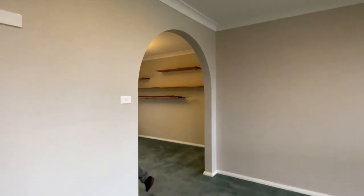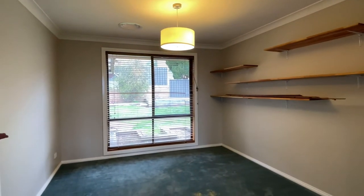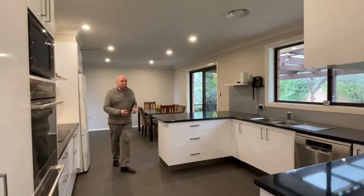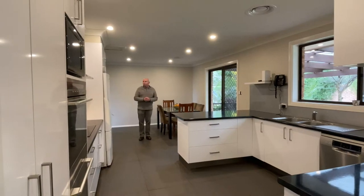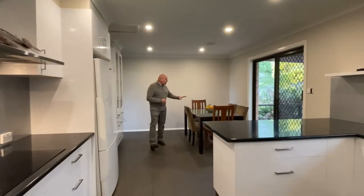This room here can be used as either another dining room or a great little office. Nice big kitchen — this was replaced not so long back. Lots of bench space, lots of storage, space for a big fridge. And there's a dining area here as well.